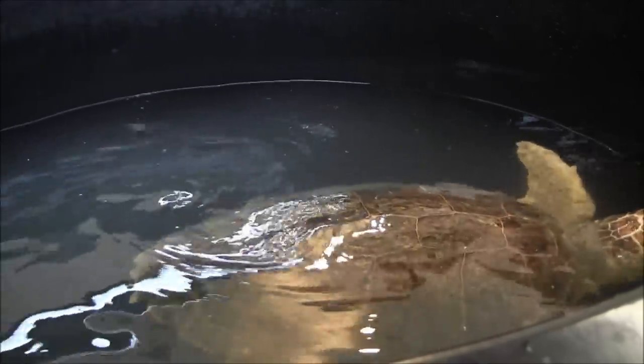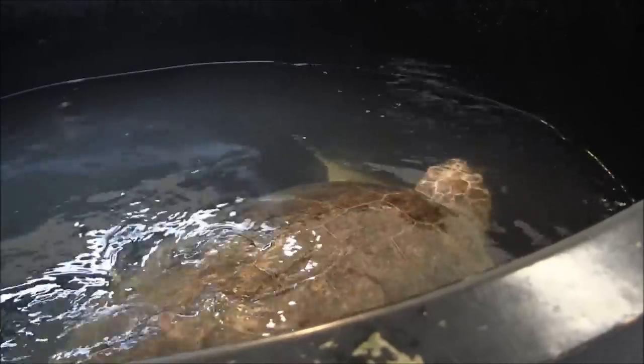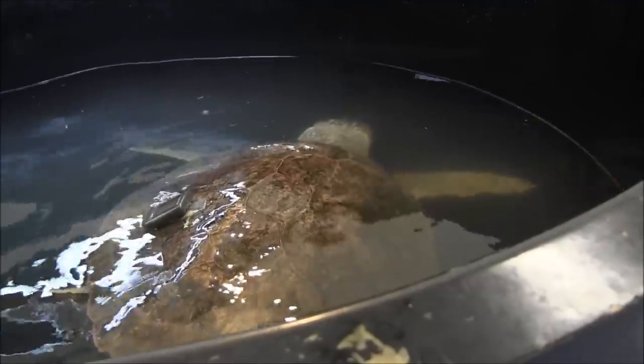This is a loggerhead sea turtle. It stranded earlier this year, and an x-ray shows that it had ingested a fish hook. The fish hook doesn't seem to be causing too much problem right now, but there is a buoyancy issue — the turtle can't dive under the water and was tilted really sideways.